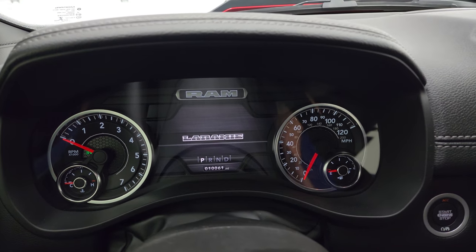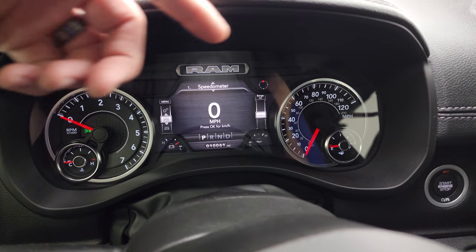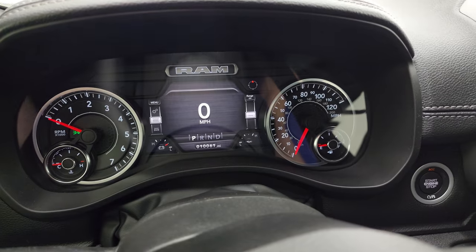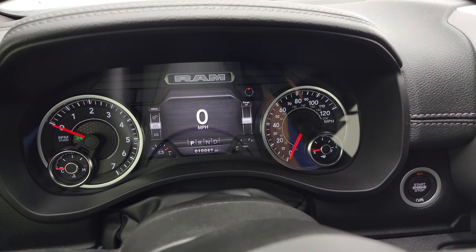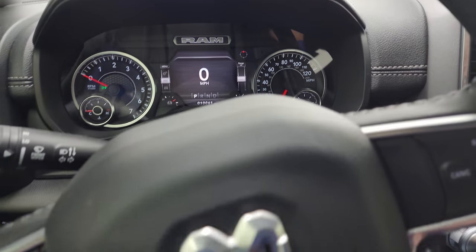You get the 7-inch LCD display with the Laramie designation. There's a digital speedometer, compass display, battery voltage, and oil temperature. You can change all those corners to read pretty much whatever you want — miles per gallon, miles to empty, all that good stuff. The instrument cluster is very nice and clean.